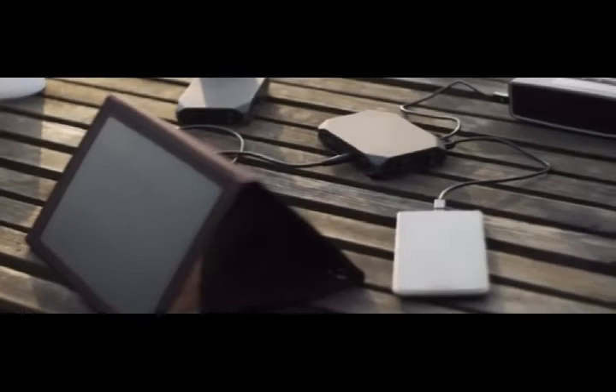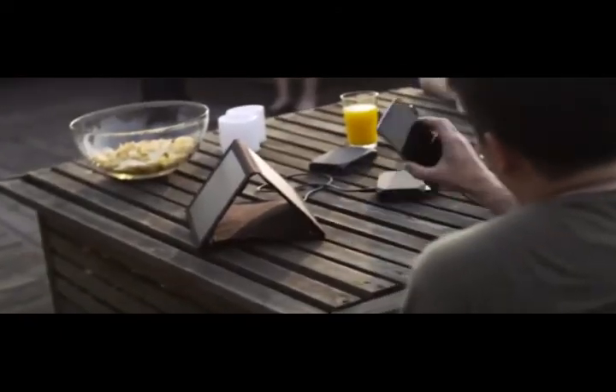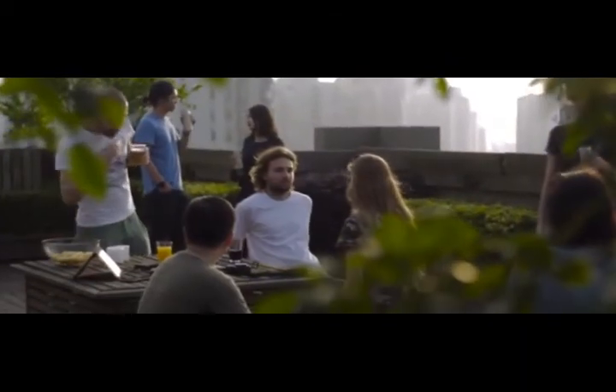This smart power bank can even be charged with a solar panel, and its unique flow-through capability allows you to charge other devices while the battery itself is being charged, totally freeing you from the wall socket.